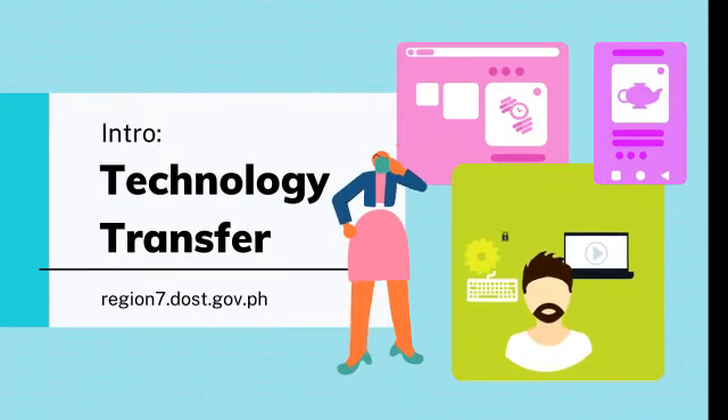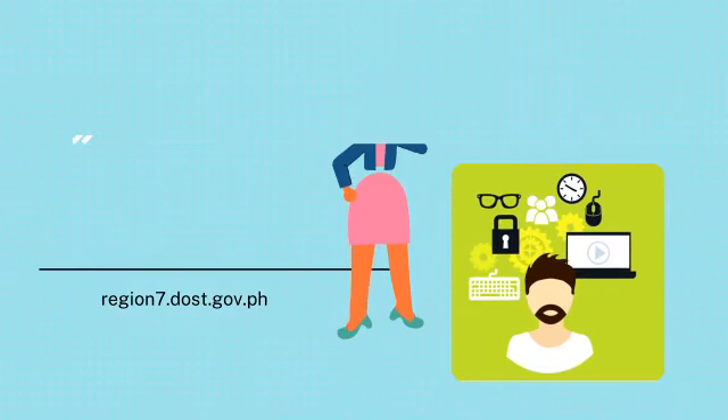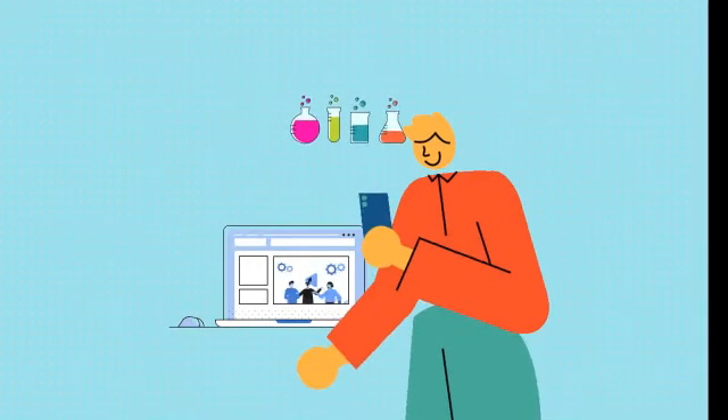Technology transfer is the process by which one party systematically transfers to another the knowledge for the manufacture of a product, the application of a process, or the rendering of a service, which may involve the transfer, assignment, or licensing of intellectual property rights.